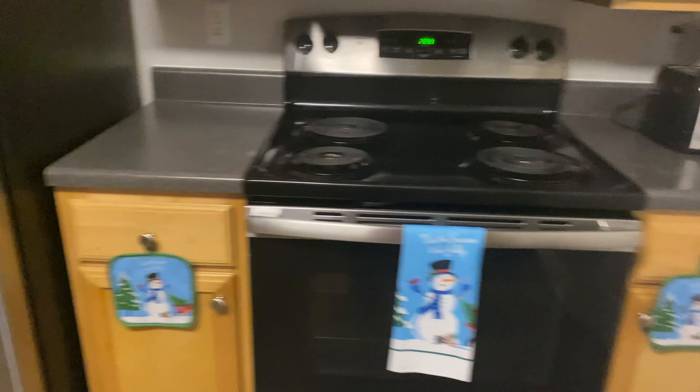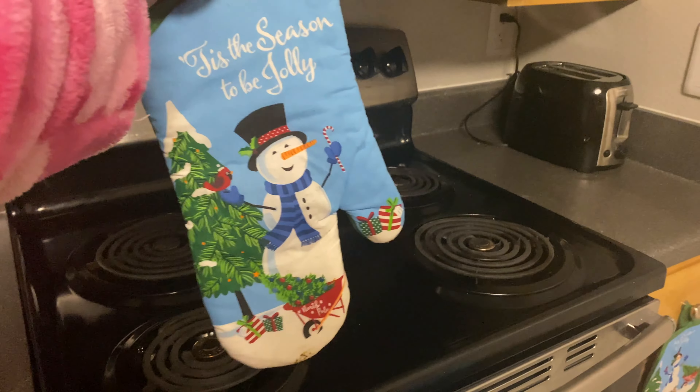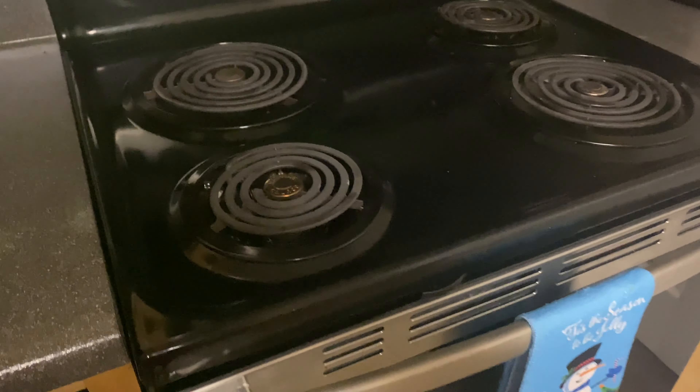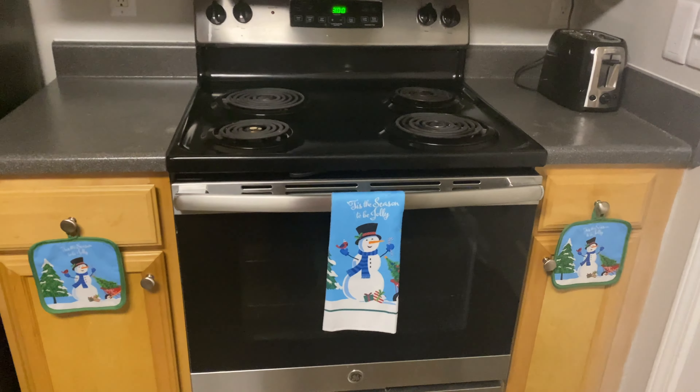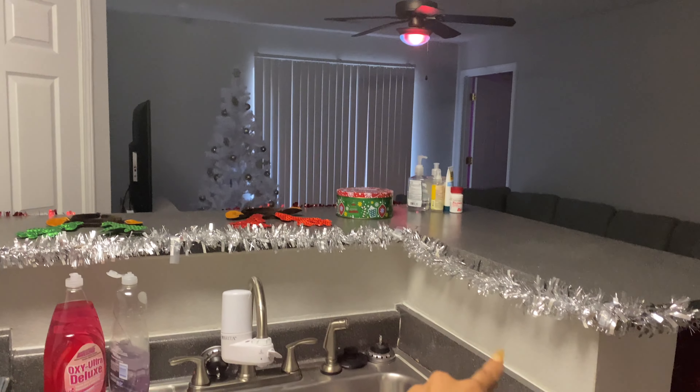These are also from Dollar Tree — the towel and the two pot holders, or pot holder things. We also have an oven mitt as well. So that's the decoration in the kitchen.